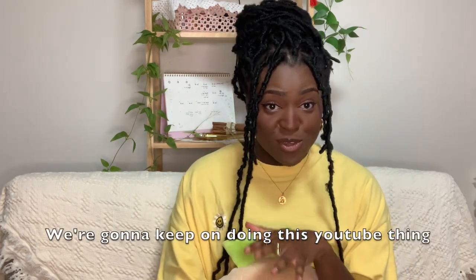Hi everyone, welcome back to my channel. This is my second video — yes, we're going to say consistent. Anyway, today's video is going to be an apartment tour. Those of you who don't know me, my name is Siobhan. I am an EPIK teacher here in South Korea, placed in Buyeo in Chungnam.